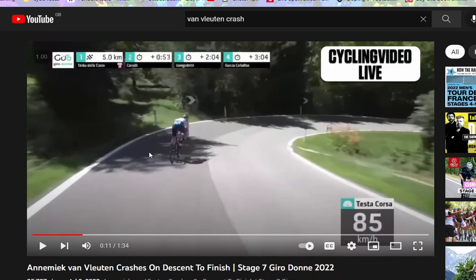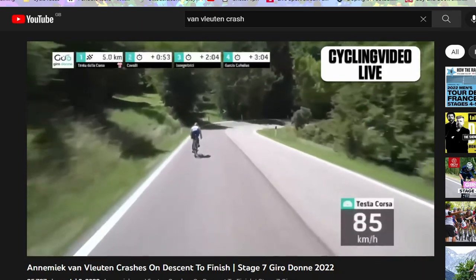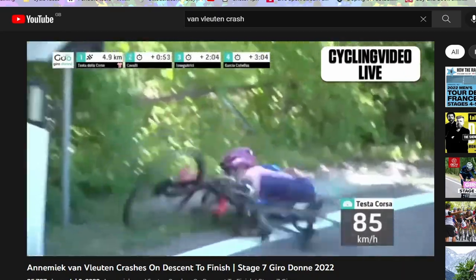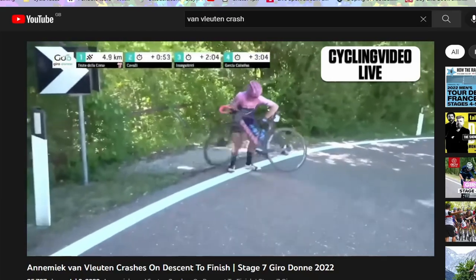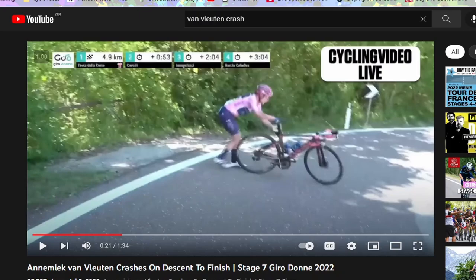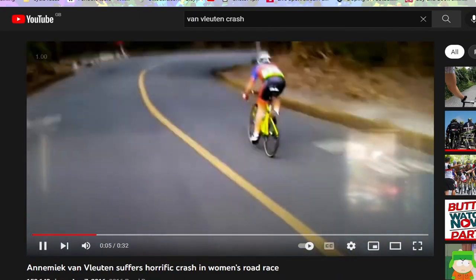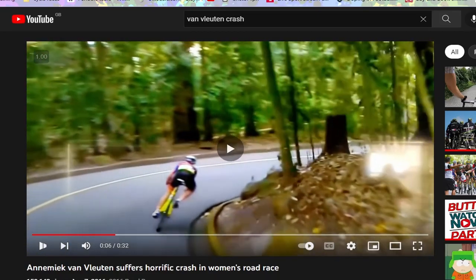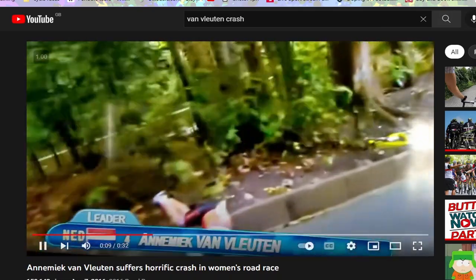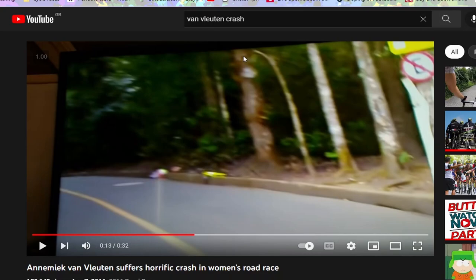There wasn't quite enough time to slow down, but she's definitely not making the same mistake as Rio. In Rio she was on the wrong side of the road coming into the corner and couldn't slow down enough — then absolutely panicked, slammed on the rear brake then the front brake, and flew over the handlebars. She was really badly injured and would have won the gold if she hadn't messed up that corner.